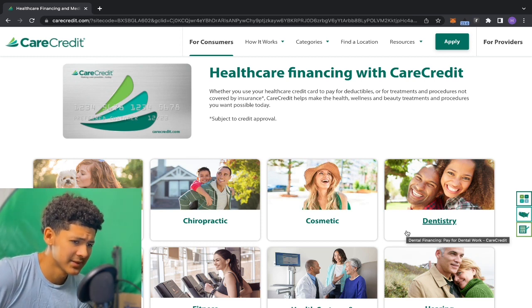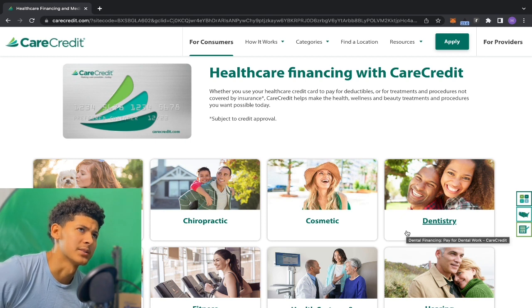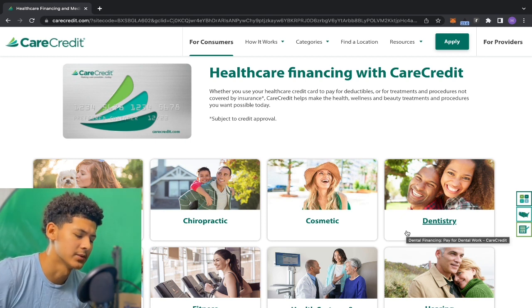NASA Federal Credit Union does this too. Sam's Club does it. FMBO does it. There are a couple of institutions that do this — where they show you your credit limit and APR — but not many.